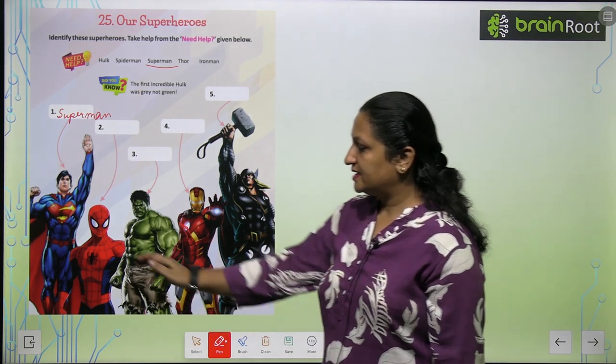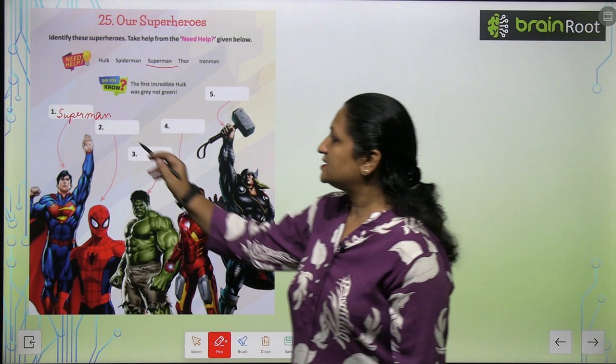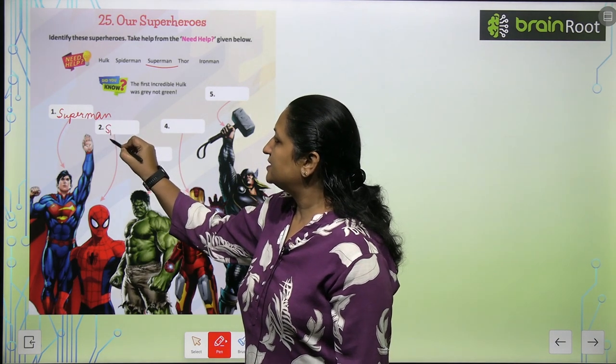See the second picture. Who is this? What is this? Spider. So this is the picture of Spiderman.